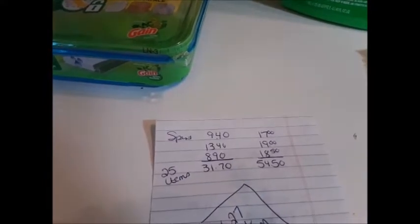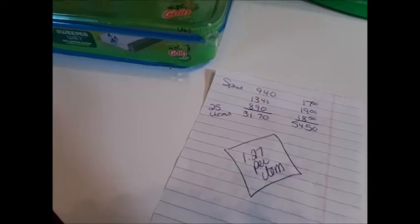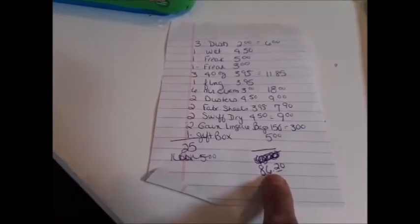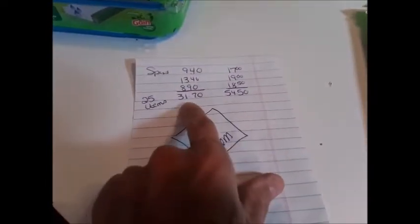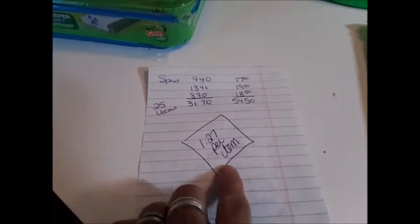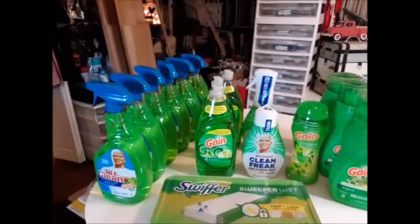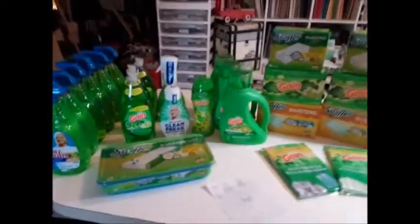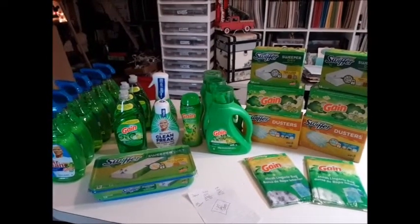From the original retail price it came to $1.27 per item, which is not bad at all — I can't complain. This is everything I purchased, but at retail it should have been $86.20. Minus the $54.50 in coupons gets you to the $31.70, making it $1.27 per item.